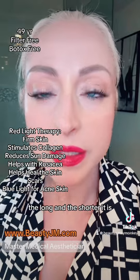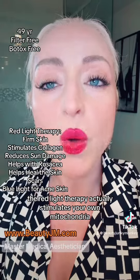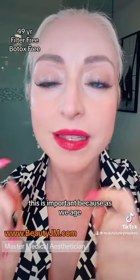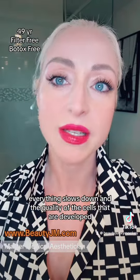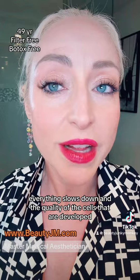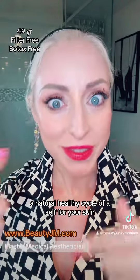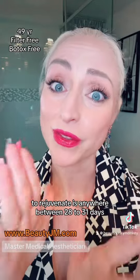The long and the short of it is, red light therapy actually stimulates your own mitochondria to help stimulate your skin to rejuvenate better and faster. This is important because as we age, everything slows down and the quality of the cells that are developed aren't nearly as good as they used to be. A natural healthy cycle of a cell for your skin to rejuvenate is anywhere between 28 to 31 days.